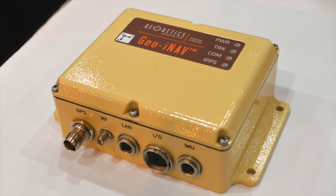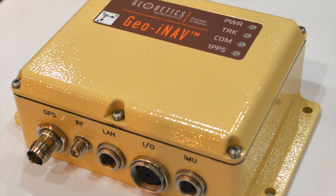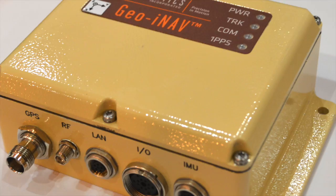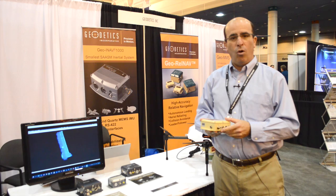We have our Geo-iNav. This is our inertial navigation system. This capability is very scalable. It allows us to provide capabilities from the whole range of performance from low end to very high end, including ring laser gyro integration, fiber optic gyro, IMU integration, dual frequency GPS, and kinematic processing for very high accuracy.